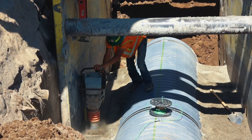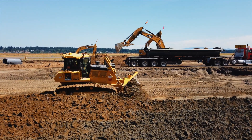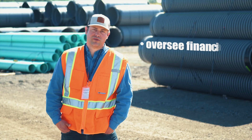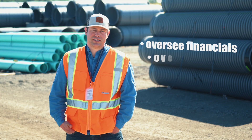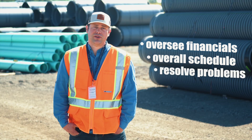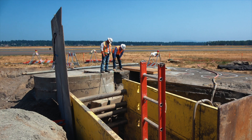With extensive experience in piping, grading, and asphalt, Tappany was the perfect fit for the job. My role as project manager is to oversee all financials for the project, develop an overall schedule, make sure that it gets executed, and deal with any major problems that transpire.